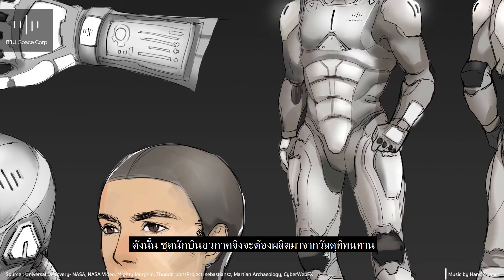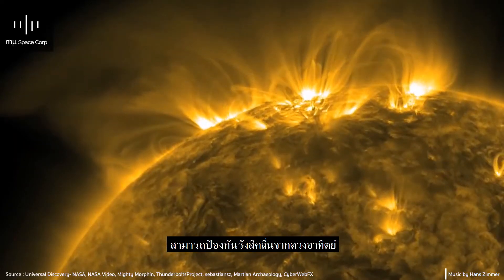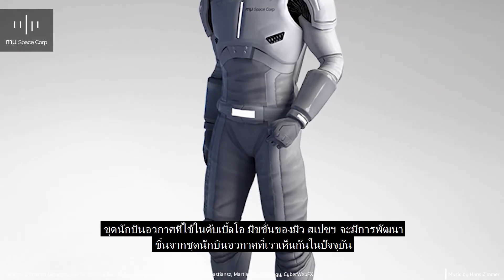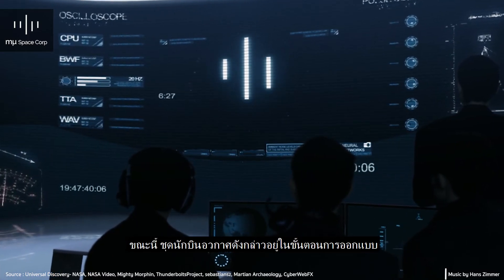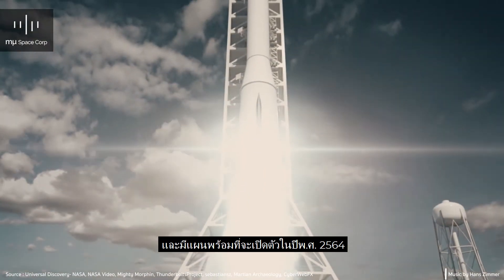Space is a harsh environment that affects our body in many ways. The spacesuit will be using durable materials to protect us from the sun's radiation, micrometeorites, and freezing cold temperatures. Definitely, the OO Mission spacesuit is much more advanced than the spacesuits we see today. The spacesuit is currently in the design stage and will be ready by 2021.